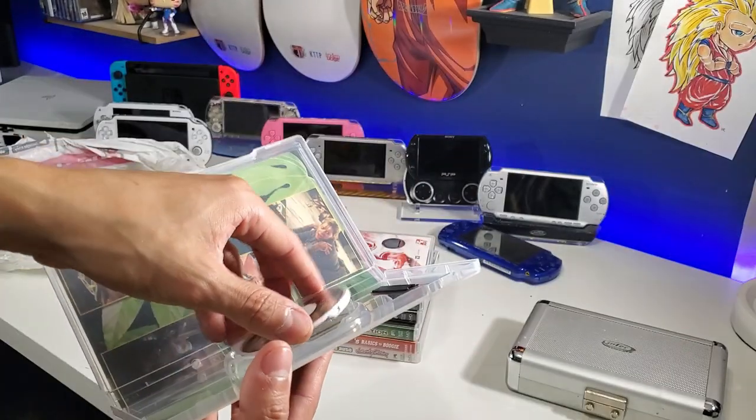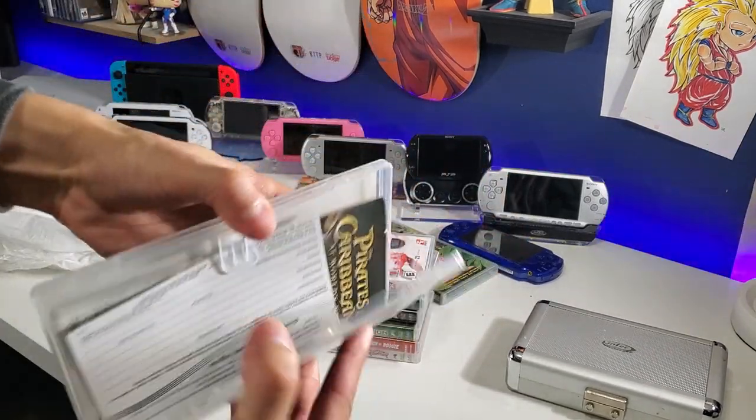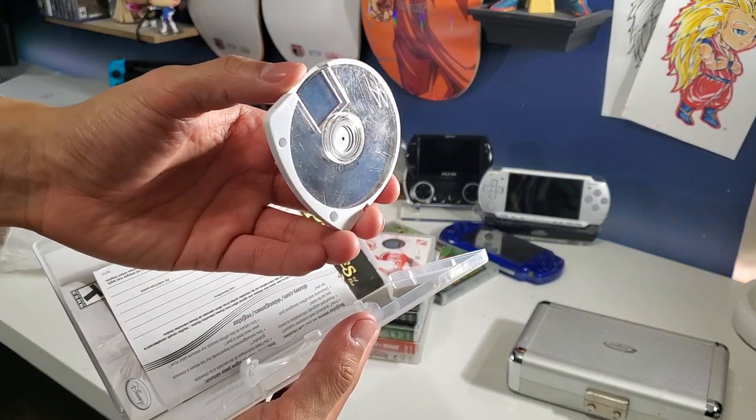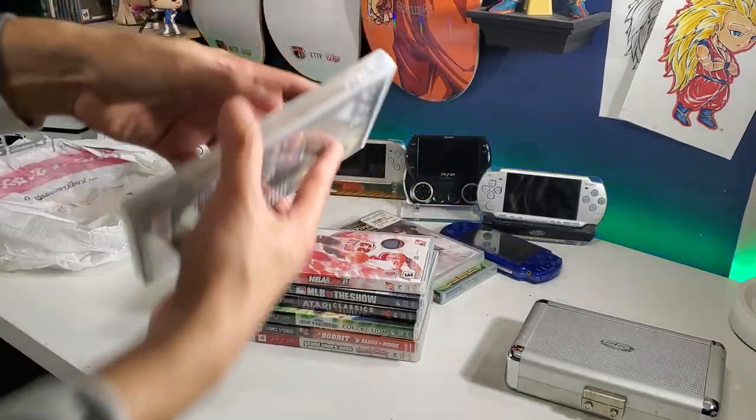This one looks brand new to me. Let's take a look at the other two — my battery is dying here soon so I better wrap this up. Everything is used, everything is included. Twisted Metal looks good.